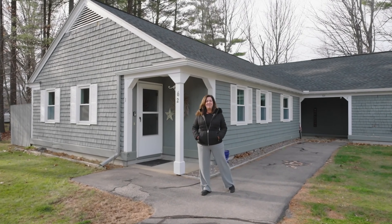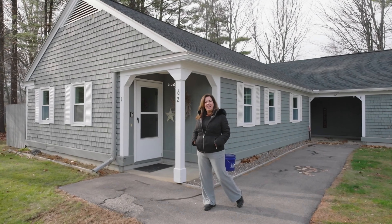Hi, I'm Kathy Davis at Roach Realty. Welcome to The Orchards at Plummer Hill here in Belmont, New Hampshire.